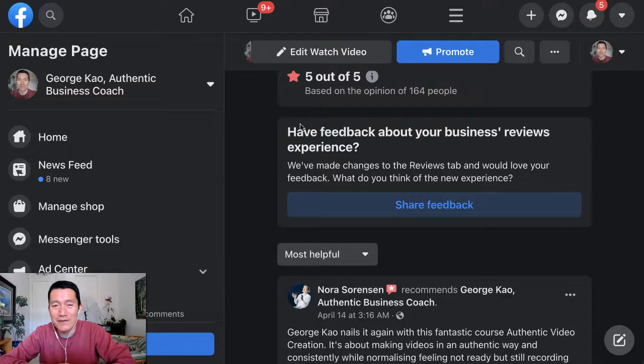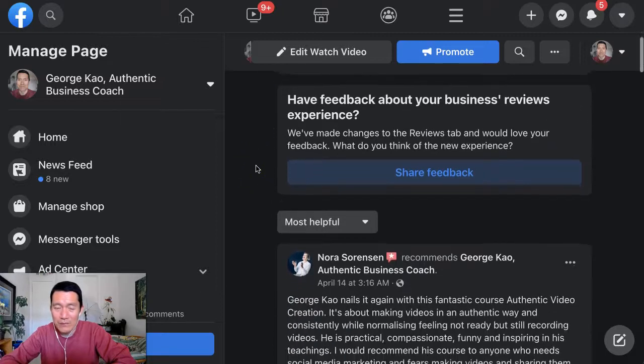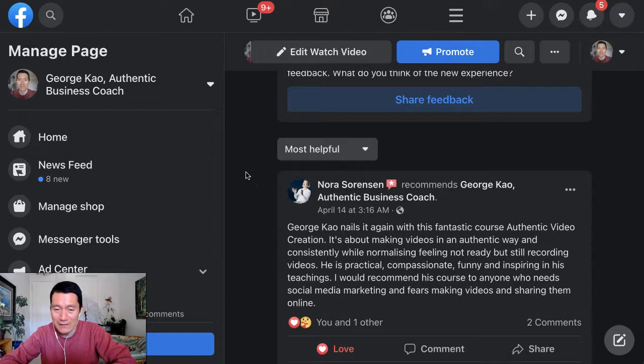Finally, Facebook is upgrading their Reviews tab on their Facebook business pages to allow us to report spammy reviews. This has been a problem for years, and I don't know why it's taken them so long to finally get here.